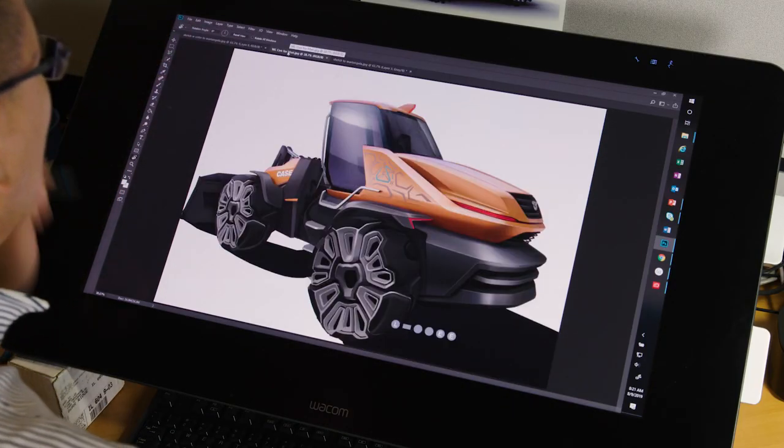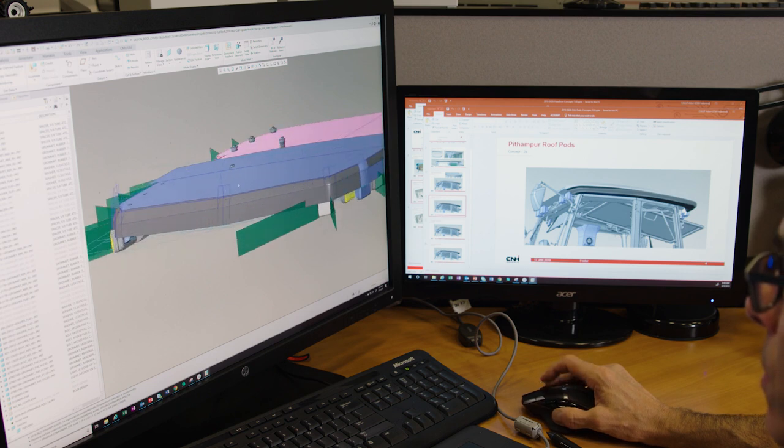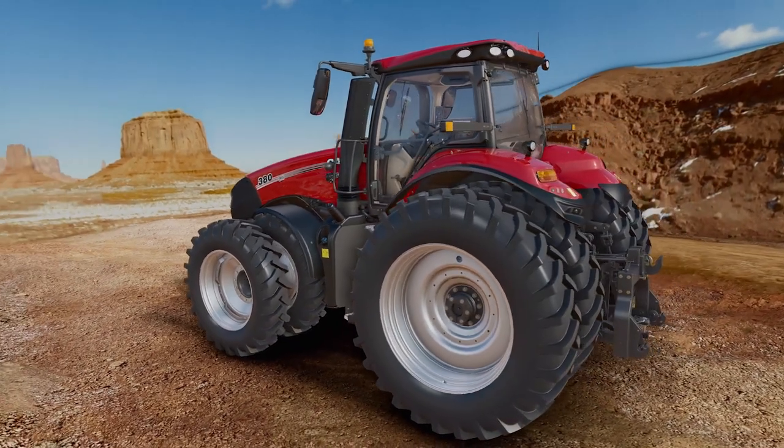then we move on to photorealistic renderings. Eventually we end up with 3D data, which we then turn into a real prototype.